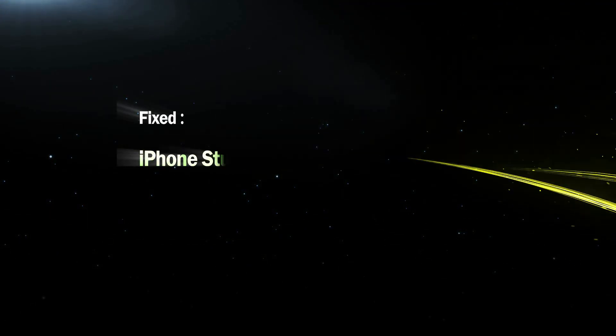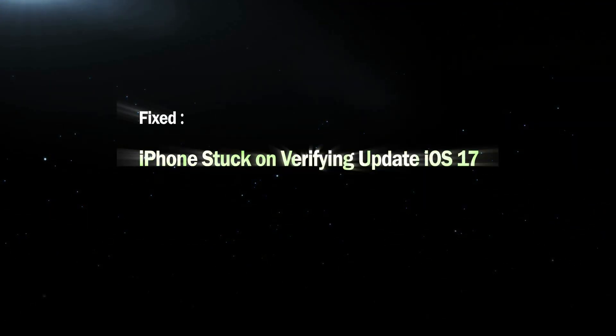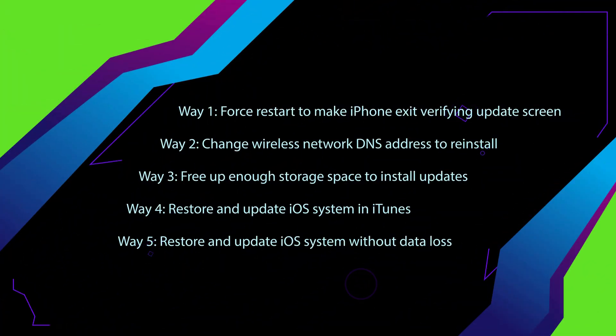Hi everyone! Today I will teach you how to fix iPhone stuck on verifying update while updating to iOS 17. Five ways are discussed here.